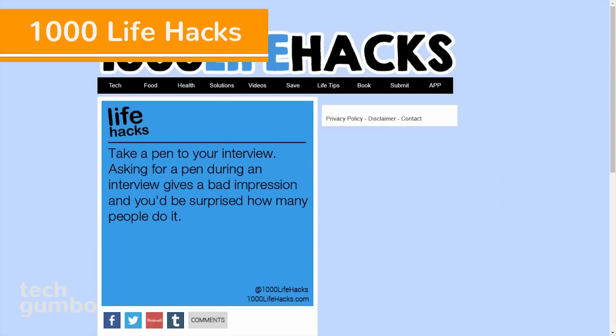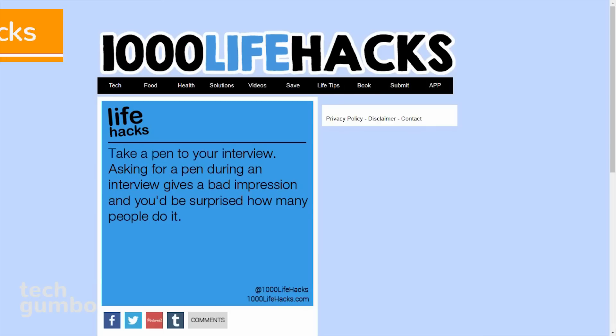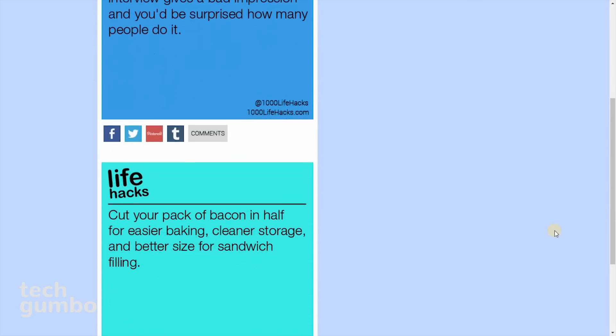Number 7: 1000 Life Hacks. This site posts a daily tip to help simplify your life. You'll find many of the tips to be very useful. For example, today's life hack says to take a pen to your interview — asking for a pen during an interview gives a bad impression, and you'd be surprised how many people do it. That is good advice. You can see previous life hacks by scrolling down the page.